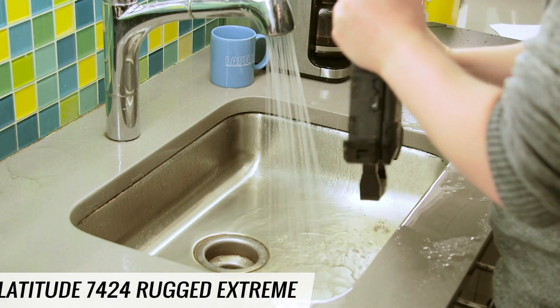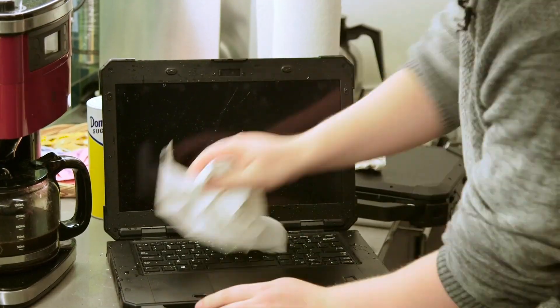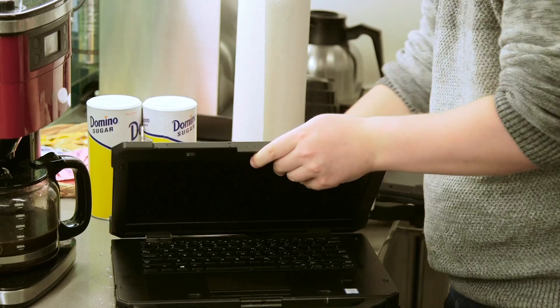Alright, I think I gave it a good bath there. We're going to put them to the side, dry them off, and see if they turn back on.